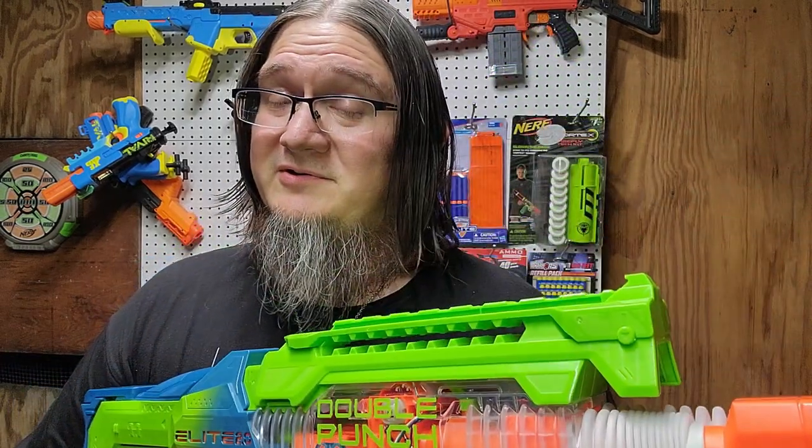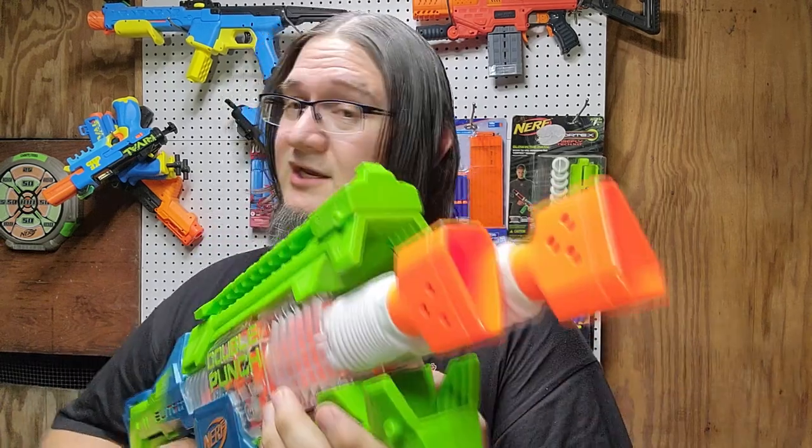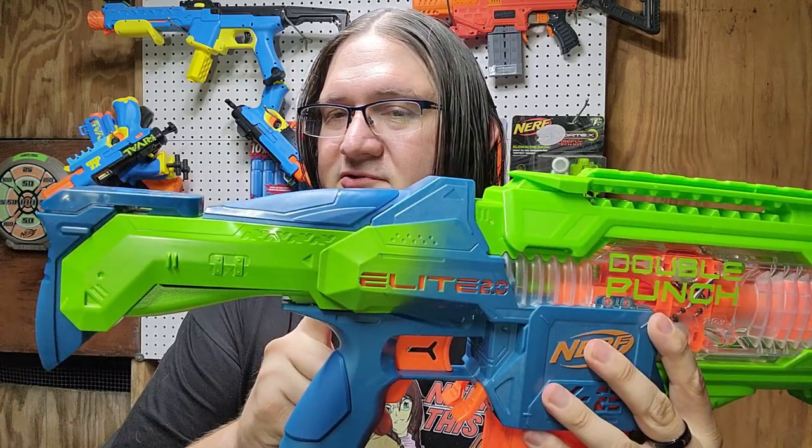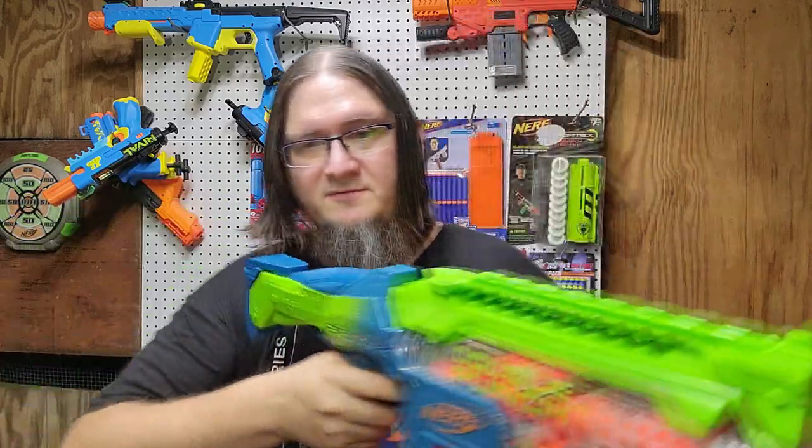It also has two flywheel cages, and I think you guys are already thinking what I'm thinking with the dual flywheel cages. Of course there is no barrel attachment point, because there would need to be two of them — so F in the chat for Coop. There is also no stock attachment point either, which is kind of a bummer.